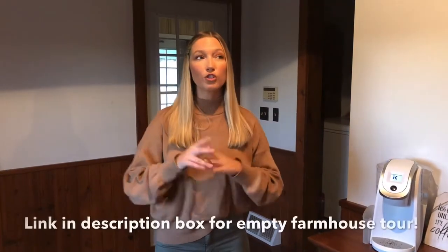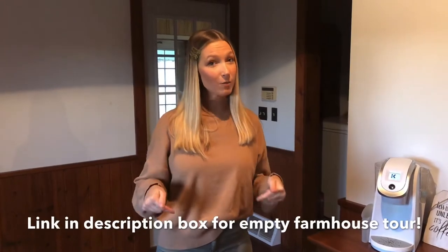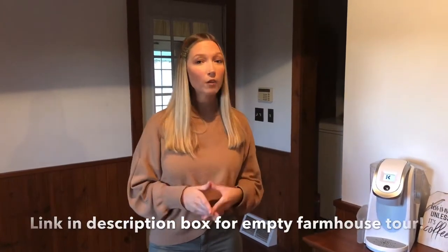Welcome back to my channel. If you're new here, my name is Caitlin. I make videos about wife life, motherhood, and lifestyle. If you haven't already seen the last video that I posted, we actually moved into my family's farmhouse, so check out that video after you check this one out — you can see an empty farmhouse tour, kind of a little tour of the house before we moved in.